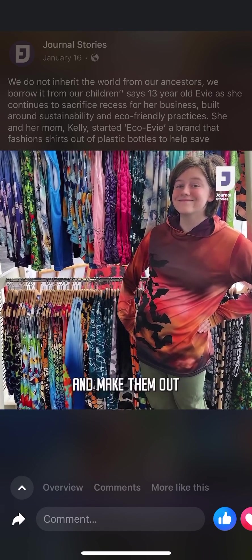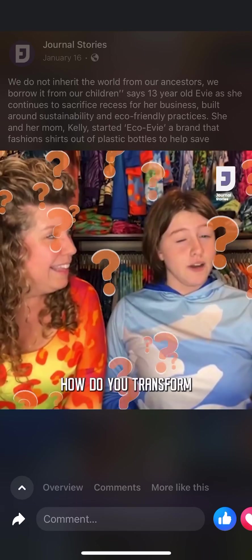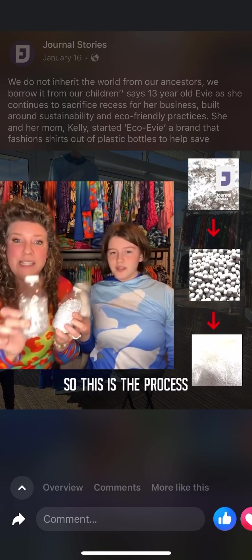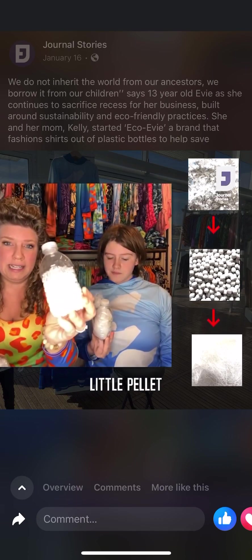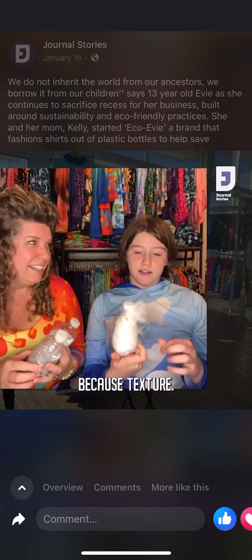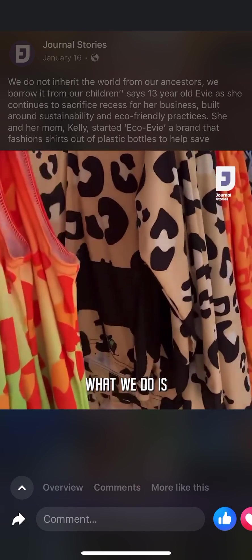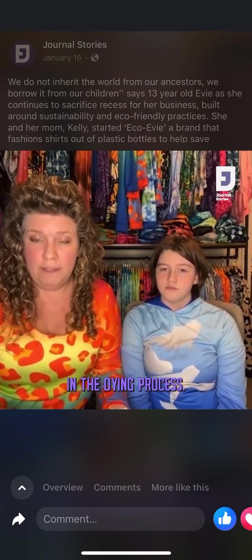We take shirts and make them out of 100% recycled water bottles. The question comes up: how do you transform a water bottle into a shirt? Water bottles get chopped up into a little flake, melted into little pellets, and then it becomes yarn. We do all the printing, cutting, and sewing of our garments in Milwaukee. We use a digital printing process, which allows us to not use any water in the dyeing process.